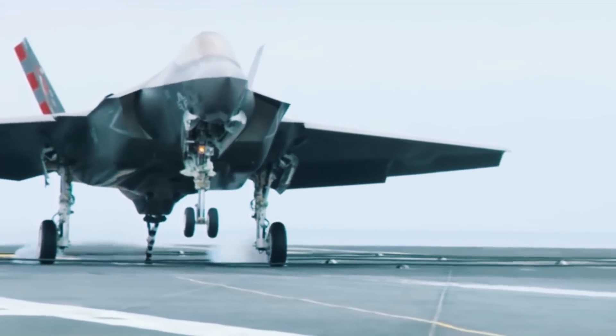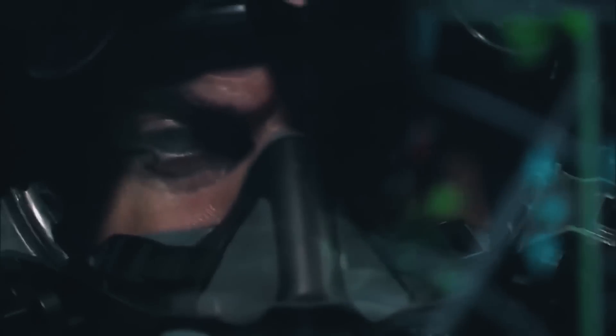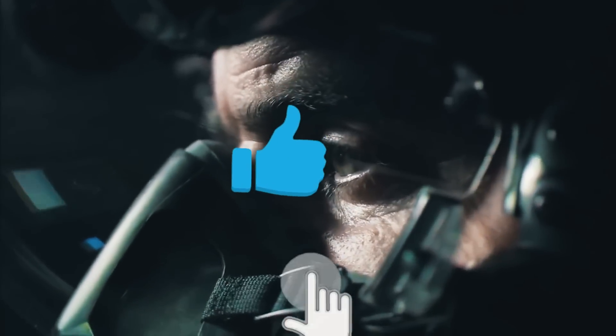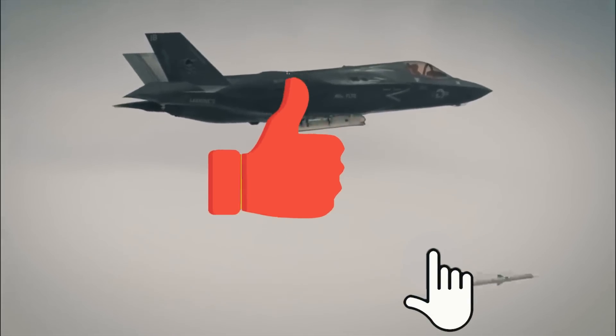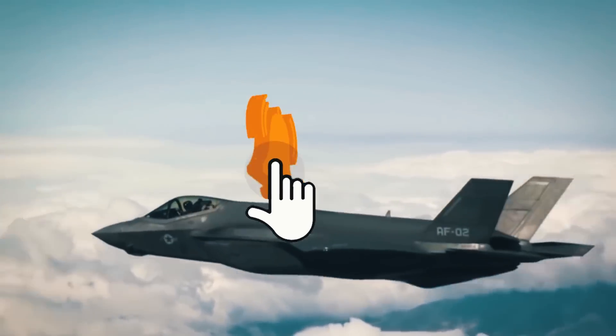What do you think about the plans to modernize the US F-35 Lightning? Write in the comments below. If you enjoyed this video, give it a like so more people can see it, and don't forget to subscribe to our channel for more interesting videos about modern weapons.